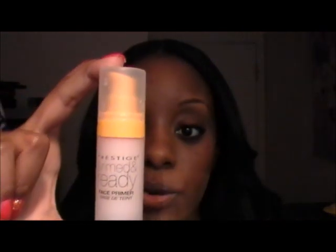I've also been using the Prestige Primed and Ready face primer. This was about seven dollars at Ulta. It comes out really smooth, it's in a pump, and it just takes away visible pores and things like that. So those are my April favorites that I am loving right now.